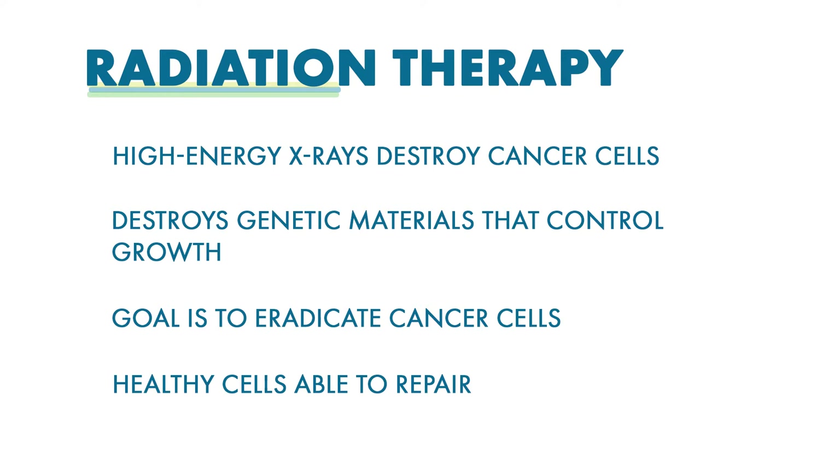Radiation therapy is a type of cancer treatment that uses high-energy x-rays to destroy cancer cells. Radiation therapy damages cells by destroying the genetic material that controls how cells grow and divide.